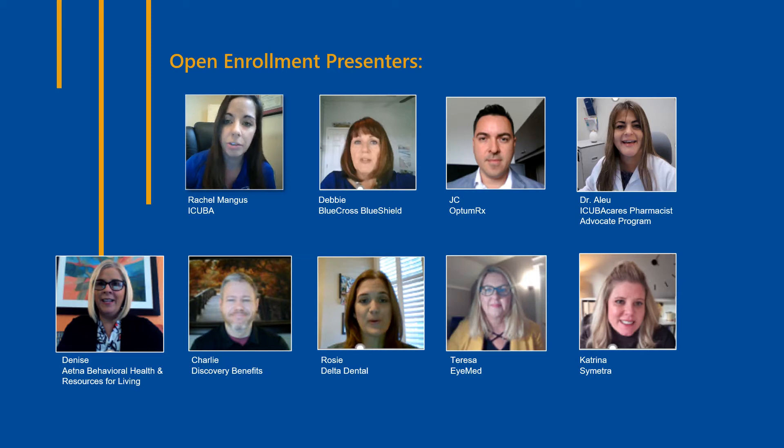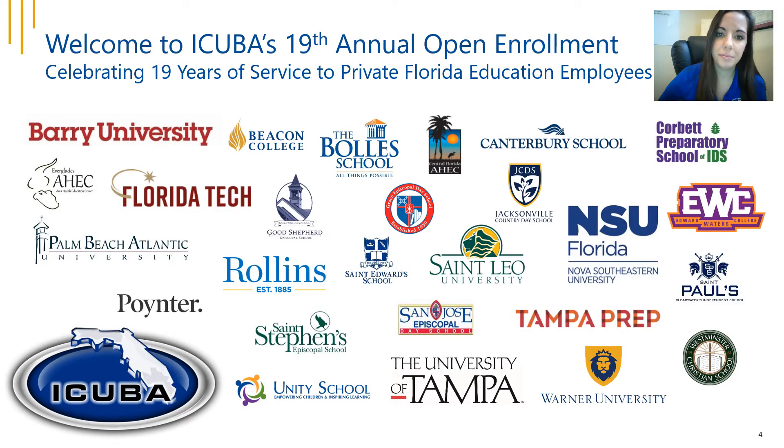I'm Rachel Mangus and I'll be your host throughout this presentation. I will also be joined by a few of our brand partners as we walk through the benefit offerings at your institution. We're really excited to announce the upcoming open enrollment and welcome our 26 member institutions for this 19th annual open enrollment period. We're excited to be celebrating 19 years of service to private Florida education employers just like you, and we're thankful for your continued partnership with iCuba.